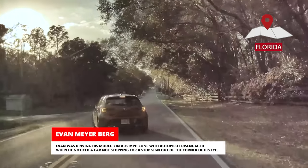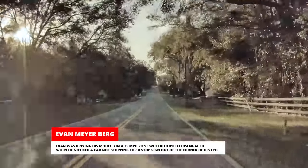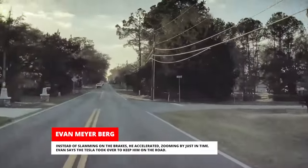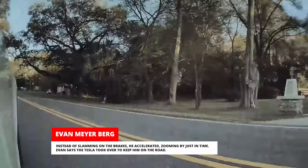Evan was driving his Model 3 in a 35-mile-per-hour zone with autopilot disengaged when he noticed a car not stopping for a stop sign out of the corner of his eye. Instead of slamming on the brakes, he accelerated, zooming by just in time. Evan says the Tesla took over to keep him on the road.